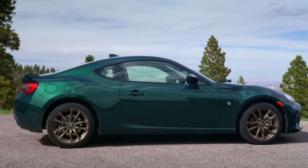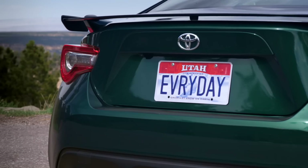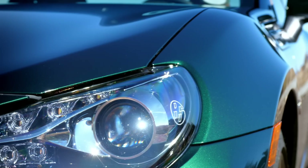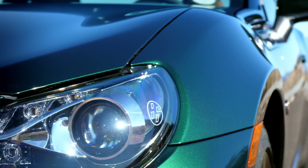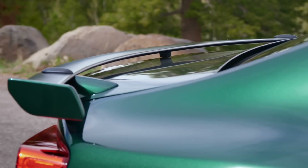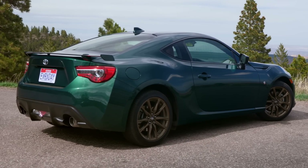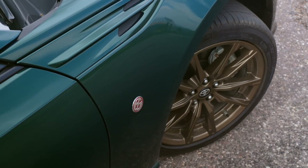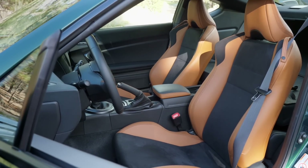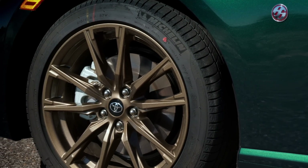The Supra has received updated headlights and taillights — a bit of freshening on the front end. In this color it just looks brilliant. The 86 Hakone edition is essentially just an appearance package: a really cool green color, nice gold wheels, tan accents in the seats. It doesn't have the upgraded dampers, brakes, or suspension components of higher trim levels.